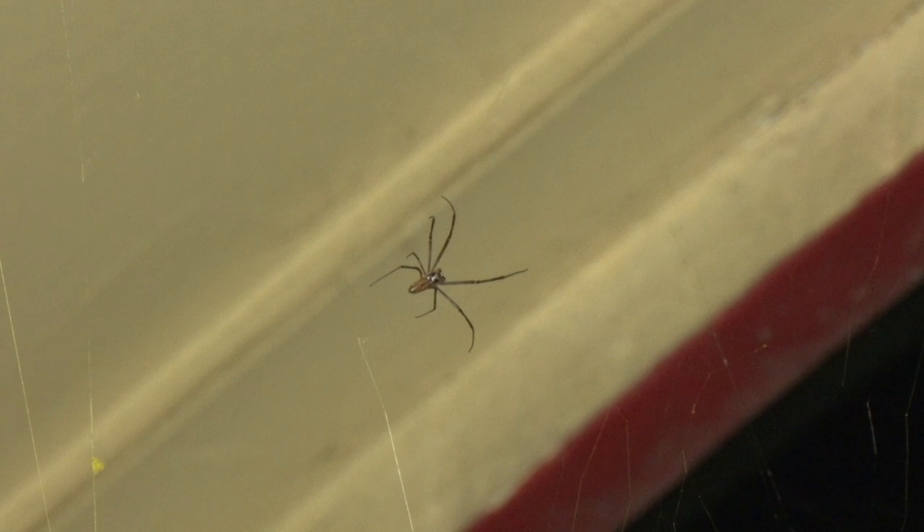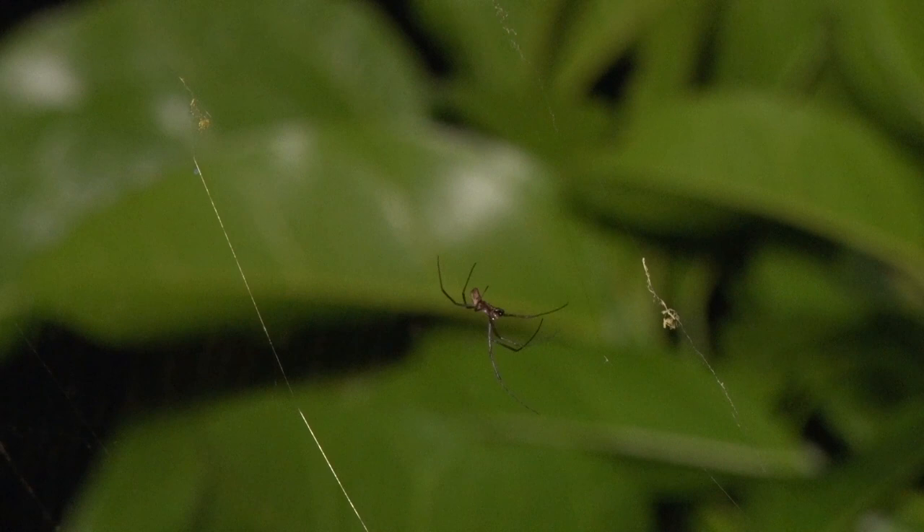Like many species of spiders, the males are often quite smaller than the females. And this young gentleman is keeping his distance and hiding under the eaves.